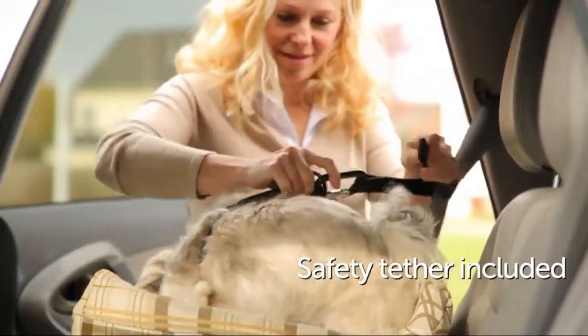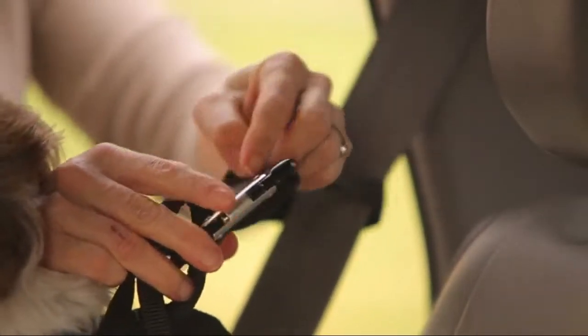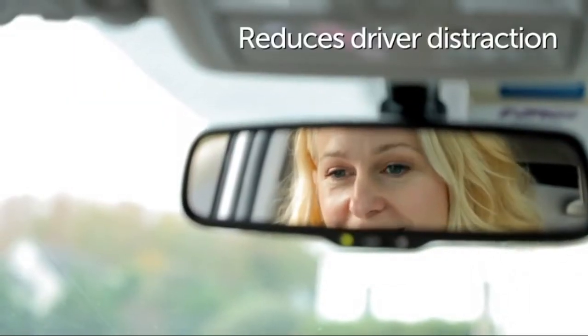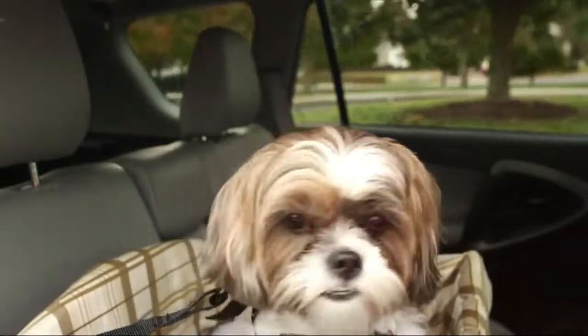Strong and Sturdy. The rigid plastic frame is easy to put together — pieces snap in place without tools, strong but lightweight, and easy to install on any bucket or bench seat. Supports dogs up to 30 pounds.